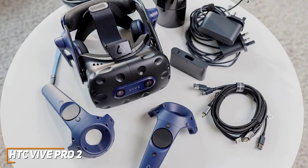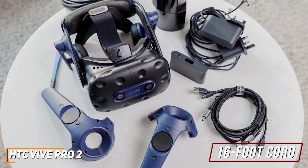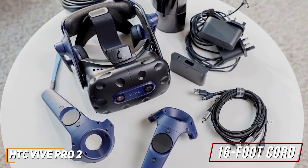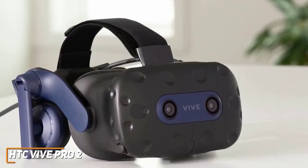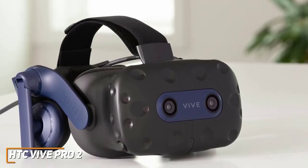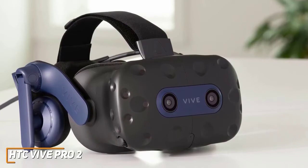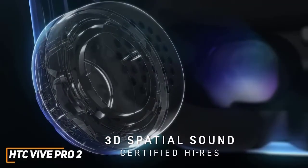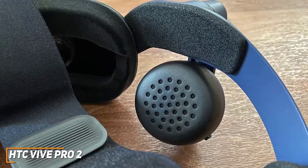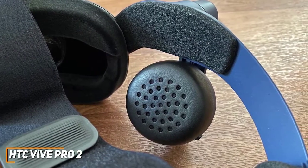Like the Oculus Rift S, it isn't wireless, but it has a long 16-foot cord and delivers a high-end VR experience that can only be achieved by connecting to a powerful PC. It has stereo cameras that can accurately track your surroundings and a knob that allows you to tweak the lens's horizontal distance to minimize eye fatigue, which makes it ideal for longer gaming sessions. You get built-in on-ear headphones with impressive sound quality and they have a volume and mute button for easy adjustments, but it lacks an integrated headphone jack.